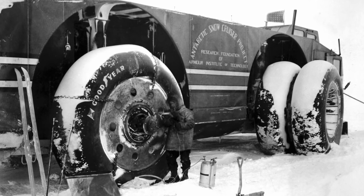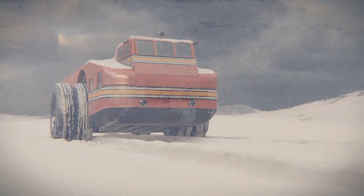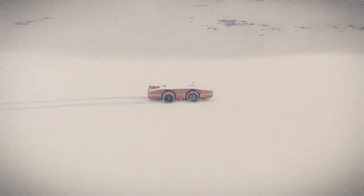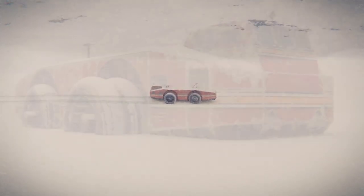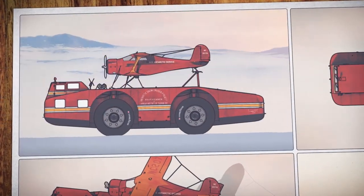Despite its failure, the Antarctic Snow Cruiser remains a fascinating relic of a bygone era, a testament to the courage and ingenuity of early explorers who pushed the boundaries of human knowledge and endurance. Today, it serves as a reminder of the risks and challenges faced by those who venture into the world's most extreme environments, and a symbol of our unending quest to explore the unknown.